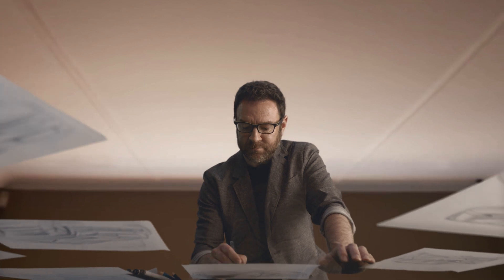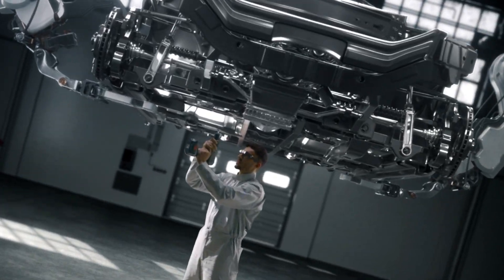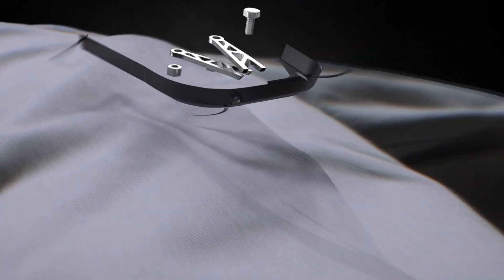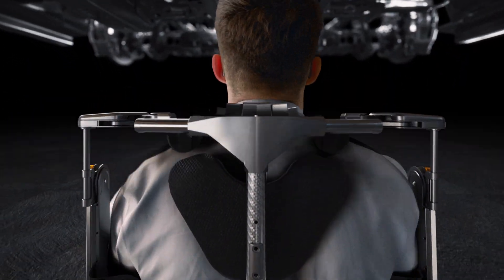From human, to robot, back to human again. The combination of a human with a robot overcomes the many limitations of a human being.